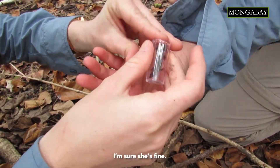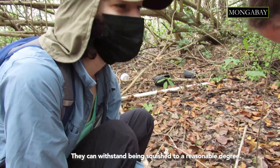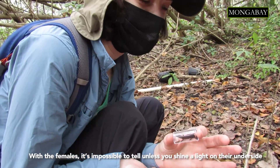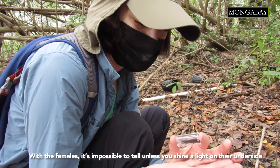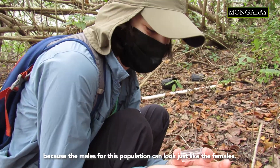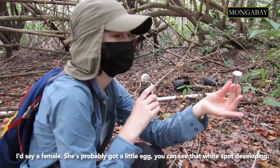I'm sure she's fine — oh, man! They can withstand being squished to a reasonable degree. With the females, it's impossible to tell unless you shine a light on their underside, because the males for this population can look just like the females. I'd say a female. She's probably got a little egg — you can see that white spot developing.